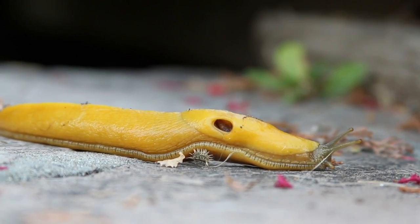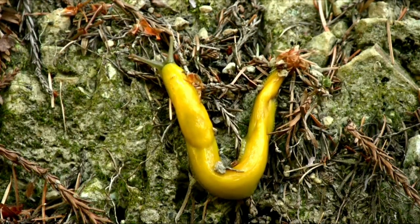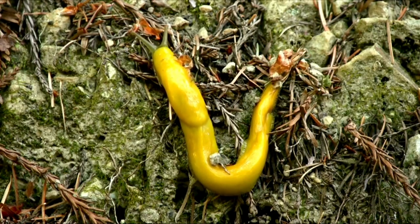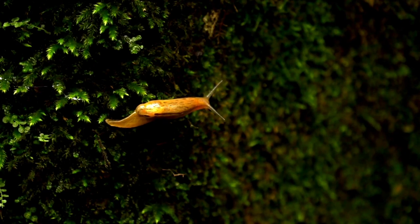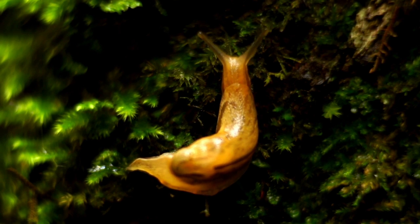The banana slug is often bright yellow, though it can be brown, white, and green. Like all slugs, banana slugs use four tentacles to sense their environment. A pair of upper tentacles protruding from the top of their heads are optical — tiny black dots, or eyes, at the ends of the tentacles detect light and movement. A pair of smaller, lower tentacles protruding straight out in front of their face are able to feel and smell.